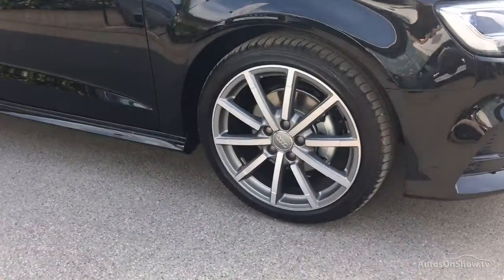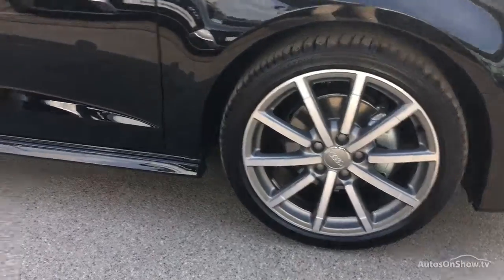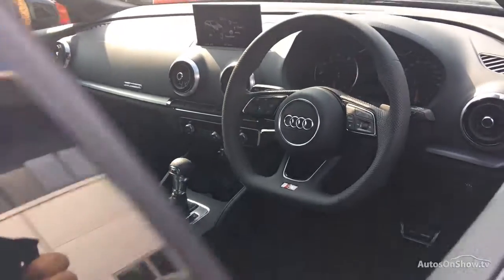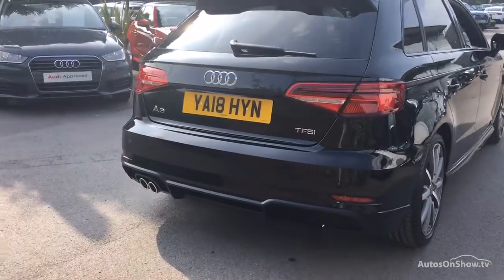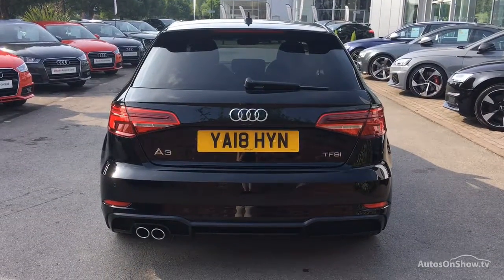Before reaching our forecourt, every pre-owned Audi we receive has to go through six independent background checks, completed with a full service history provided. Each car is then subject to a stringent 145 separate mechanical, interior, and exterior inspections. Only once it has passed all of these will we move it on.